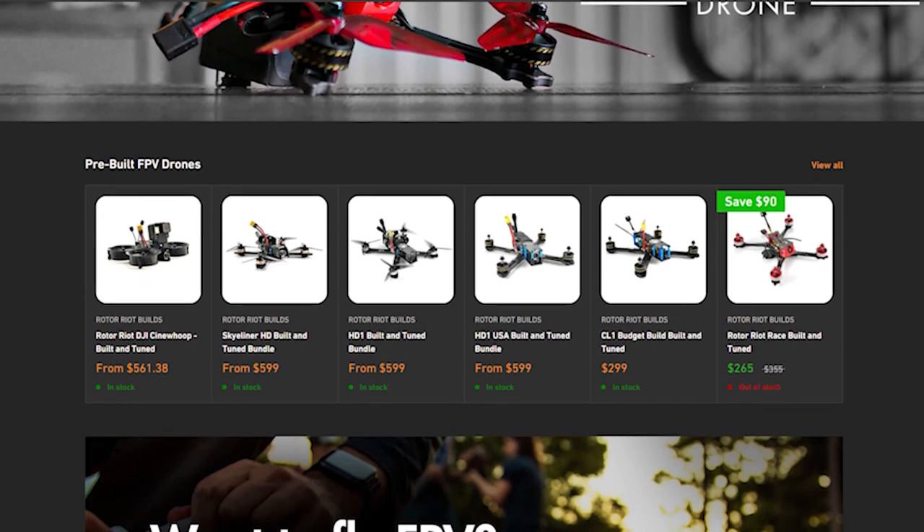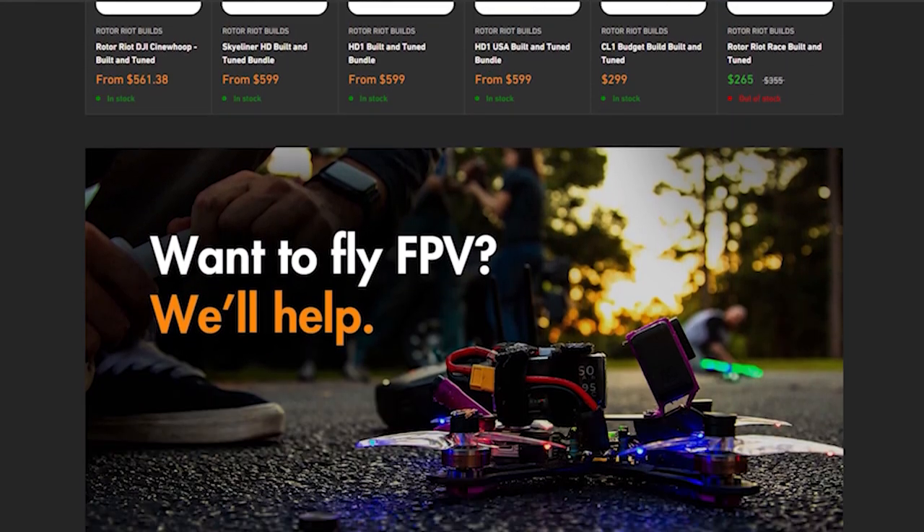Hi, I'm Dribb from Rotoriot. Make sure to hit us up at Rotoriot.com for all the things that you need to keep your drones flying.